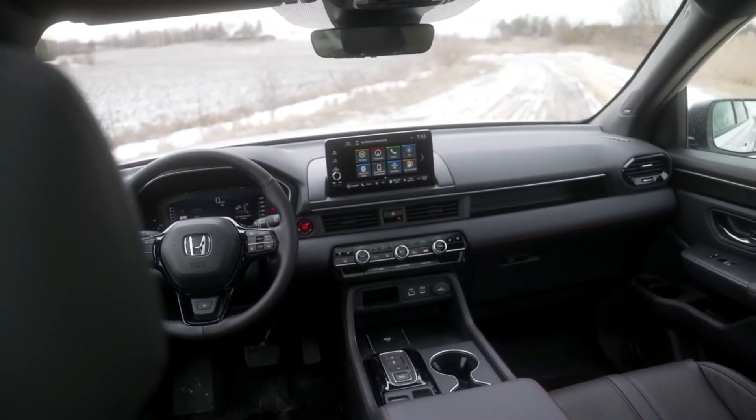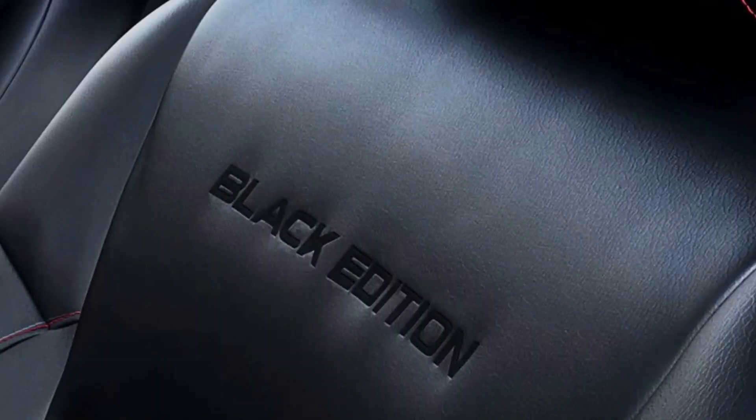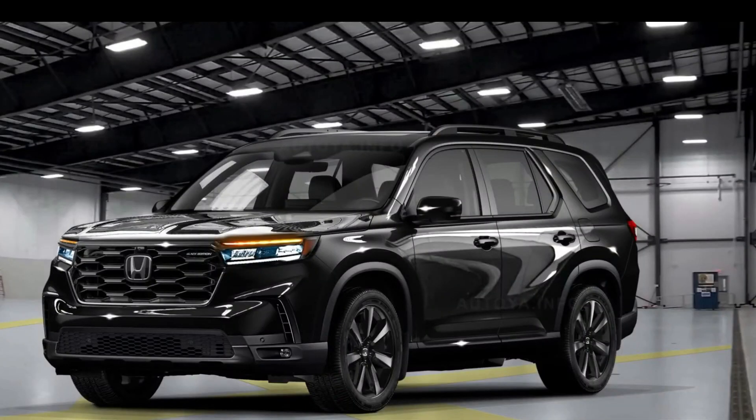Aggressive exterior design. The 2024 Honda Pilot Trailsport boasts a striking and rugged appearance that sets it apart from the standard Pilot models. It features a more aggressive front grille, blacked-out exterior accents, and prominent Trailsport badging.